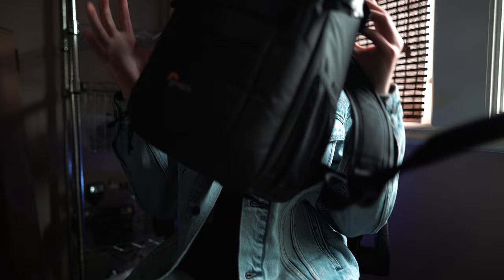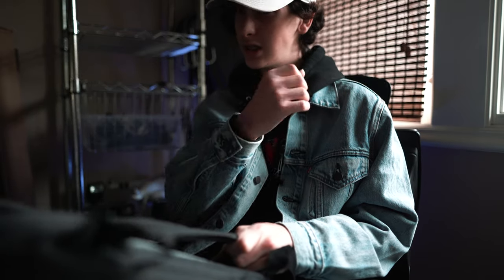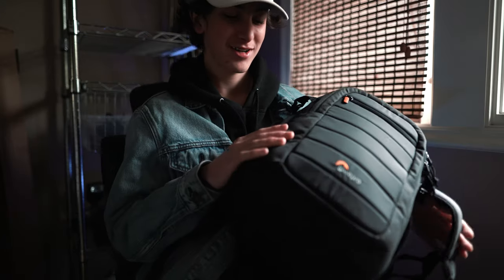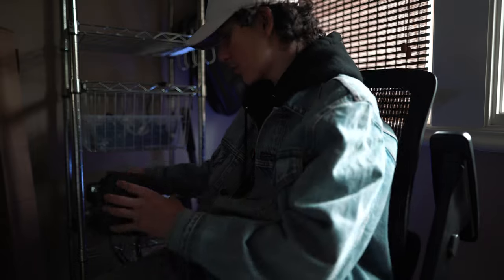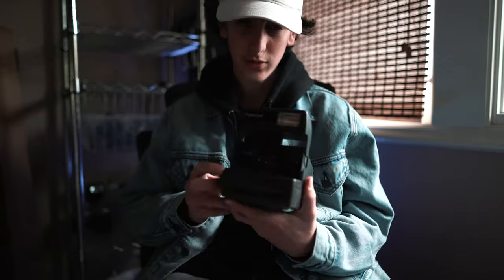I use this Lowepro bag — not exactly sure on the model — but it fits everything I need. One more accessory I'm shooting on right now is my newer tripod. I've been using it a lot these past few weeks while in quarantine. I love it — it's carbon fiber. I also have a few little things, my favorite being my 1970s Polaroid, though I don't have any film in it right now.